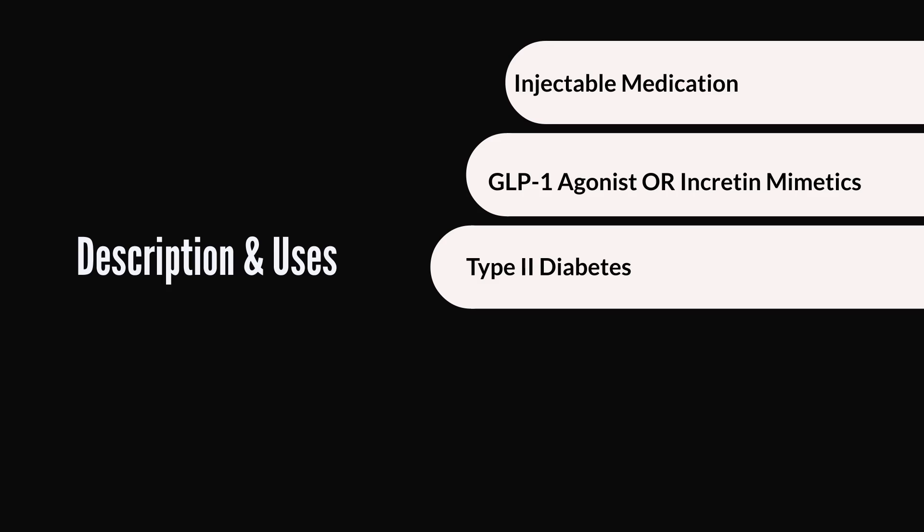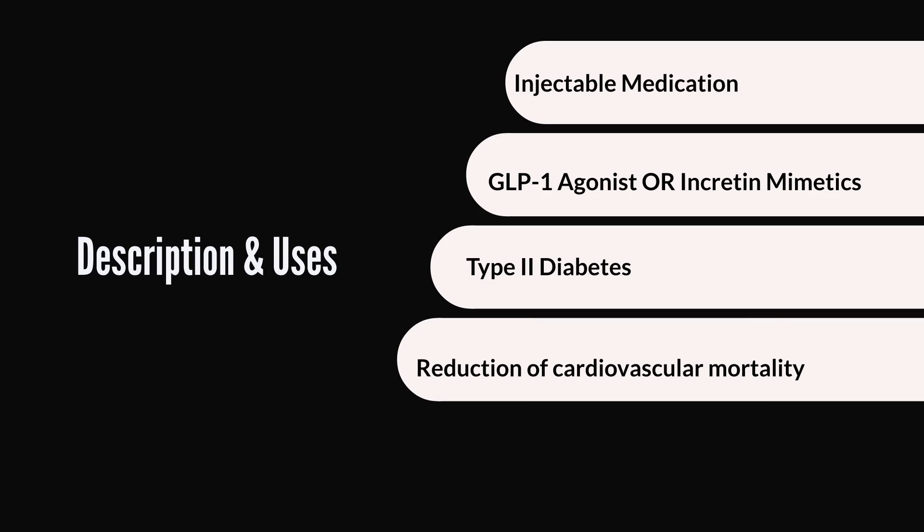Victoza is not indicated nor approved for people with type 1 diabetes — it is only for people with type 2 diabetes. The reason is that the way Victoza works requires that you have a functioning pancreas which, when stimulated by the action of Victoza, can actually produce insulin. So people with type 1 diabetes are not good candidates for Victoza. Victoza may also be used to reduce the risk of heart attack or stroke if you have type 2 diabetes and risk factors for heart disease as well.